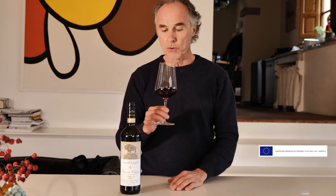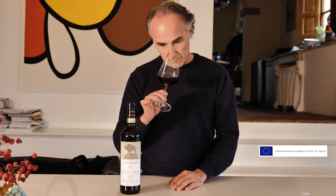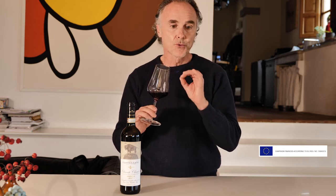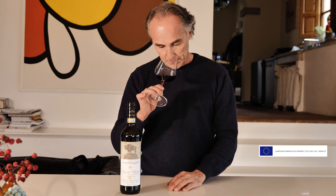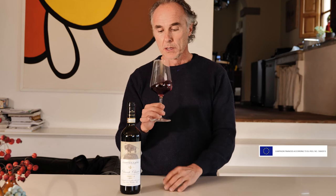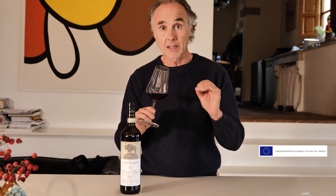The nose is a very complex, intriguing nose. There's a beautiful, sweet, fruity base of strawberry and red cherry, and a lot of spice like white pepper, and licorice, sandalwood, and these balsamic notes that make the wine very attractive.